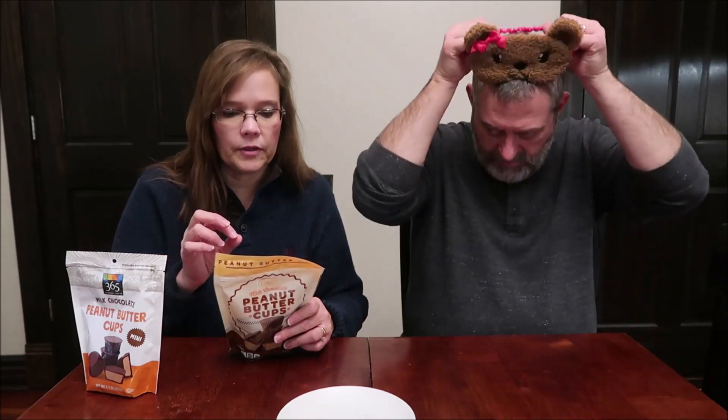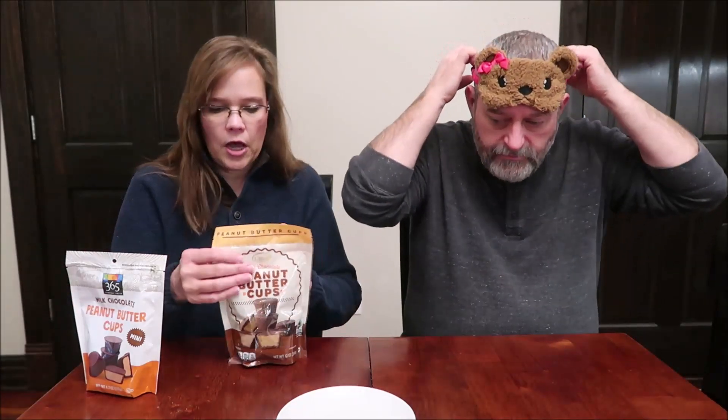The Whole Foods three pieces are 190 calories at 36 grams, and the Aldi Choceur three pieces are 170 calories at 31 grams. So they're almost the same weight but the Aldi has a little fewer calories.